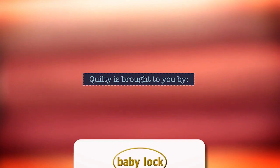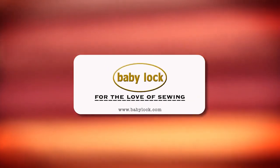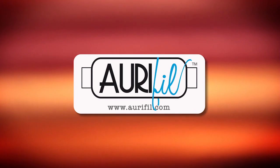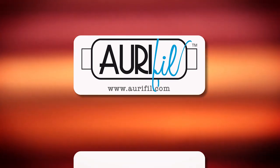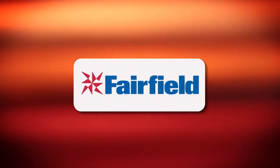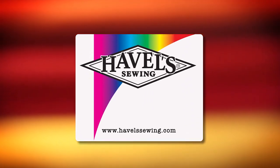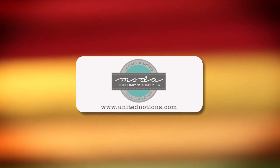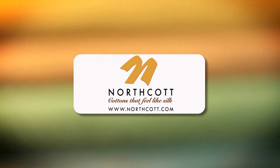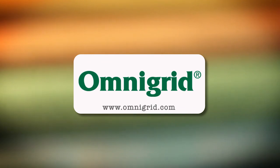Quilty is brought to you by Baby Lock — sewing and long arm machines from piecing to long arming, for the love of sewing. Aurifil Italian thread, perfectly suited for all your quilting projects. Dear Stella, a unique fabric brand with modern style. Fairfield, together we can make beautiful things. Hovels Sewing, cut to the point. Moda, make something quilty with Moda fabrics. Northcut, cottons that feel like silk. Omnigrid, providing quilters with specialty rulers and accessories for over 30 years.